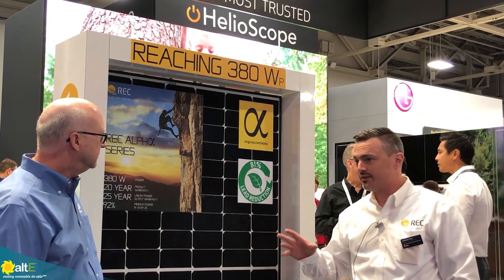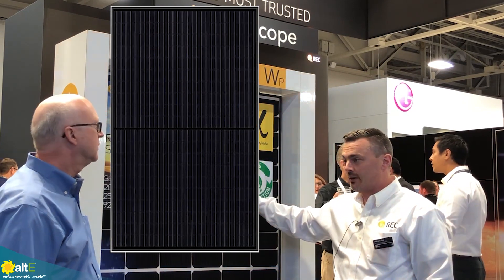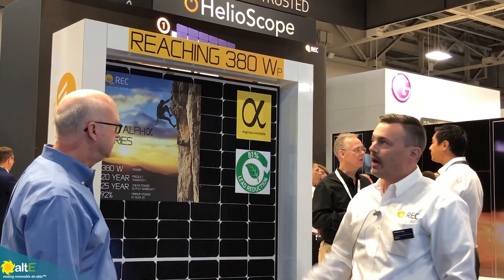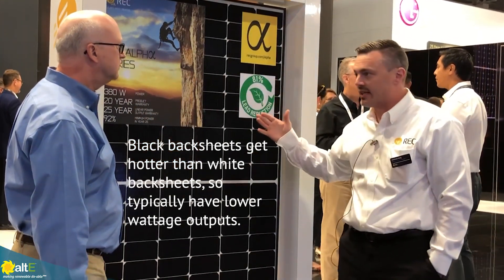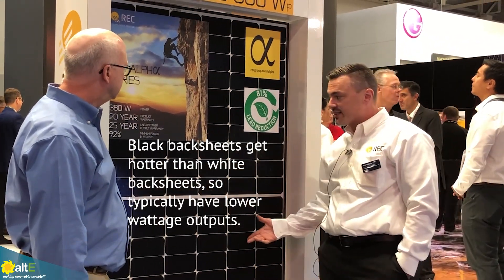We call this the REC Alpha series. It comes in two different backsheet arrangements. You've got the all black, which is a black cell, black backsheet, black frame. And then you've got what you see here, which is the white backsheet. On the white backsheet side we reach 380 watts at the highest end. On the all black side we're going to be around 370 to 375 watts.